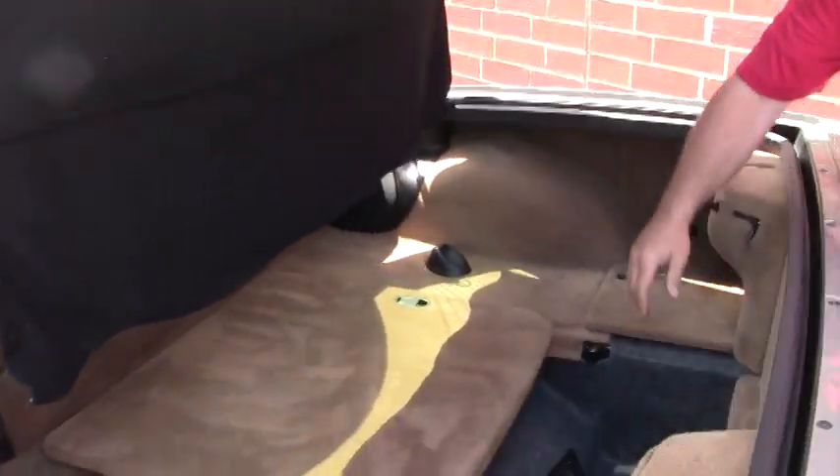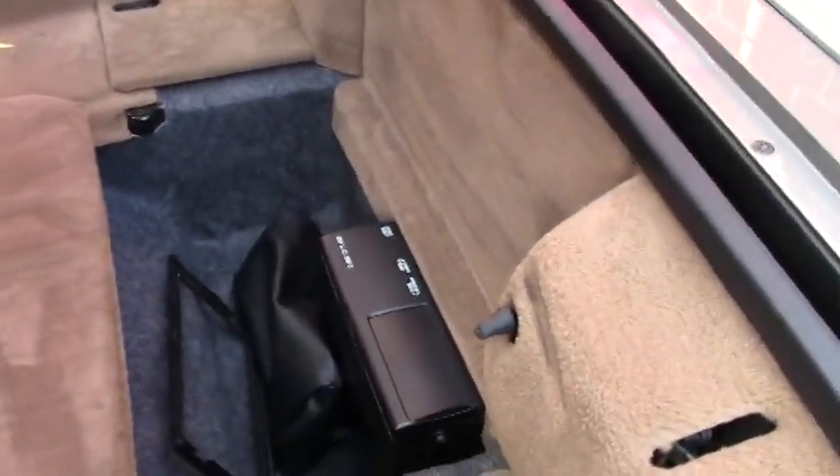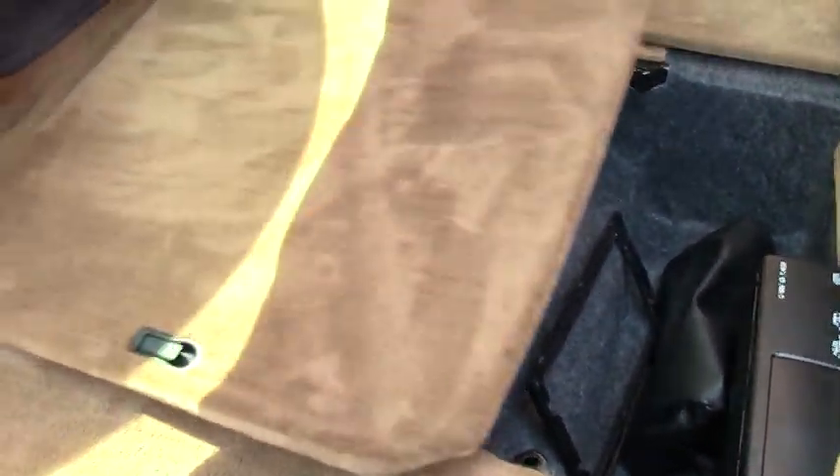I'll pop the cover away for you here so you can see that it does have the 12-disc changer in the trunk. And the carpets are in nice condition.